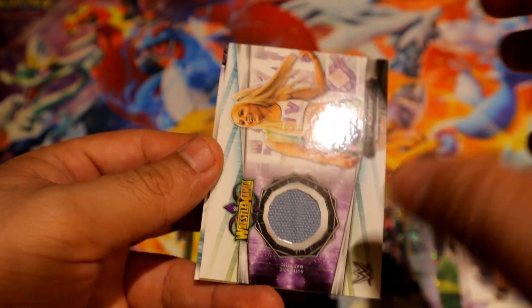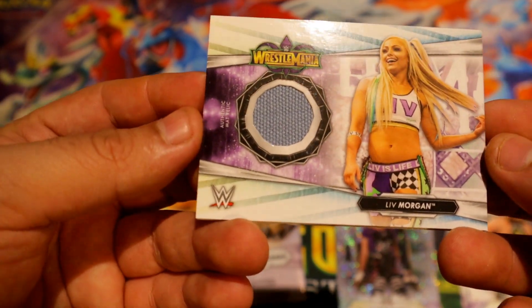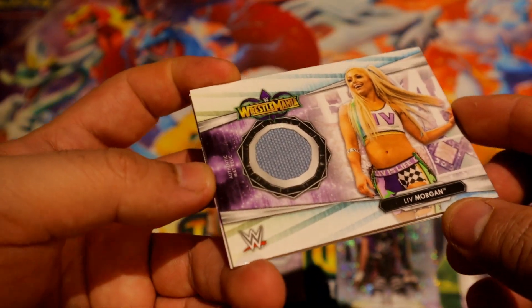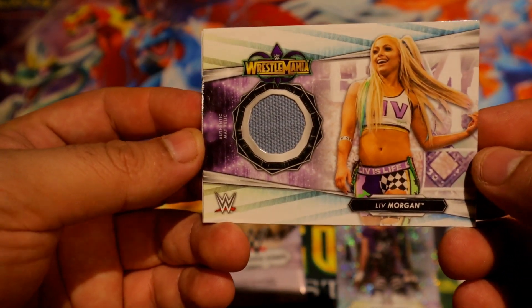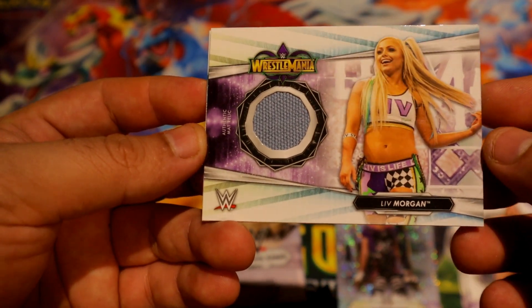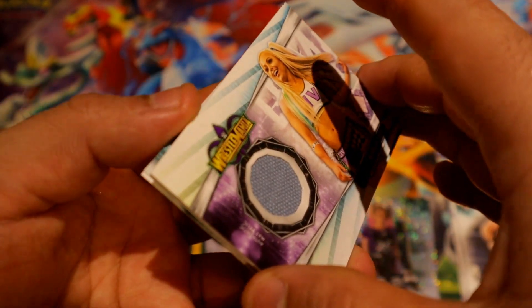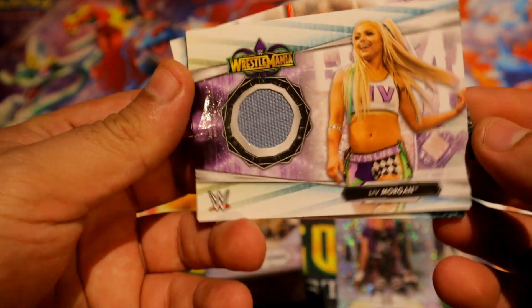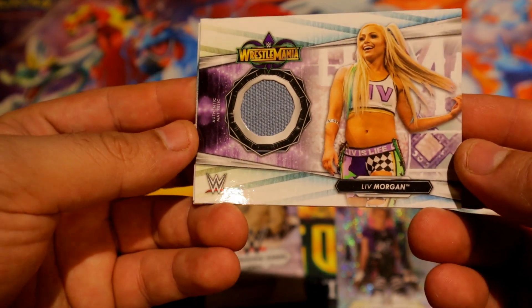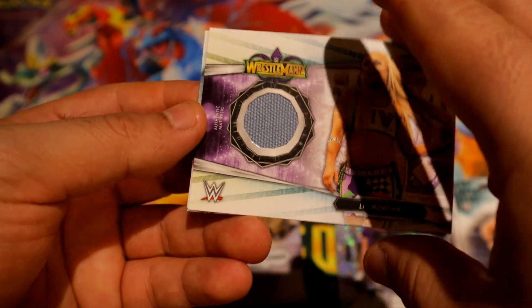Whoa, we have a mat relic! Hey, we have all the mat relics — yay! But this is a WrestleMania Liv Morgan, just the regular base one. Of course it is. But hey, it is probably one of the best mat relics I have pulled so far.